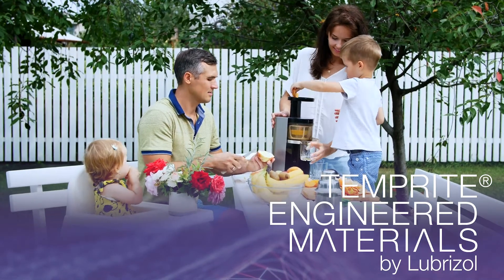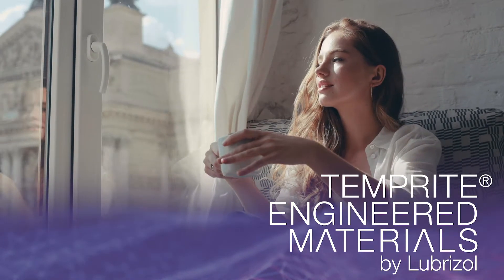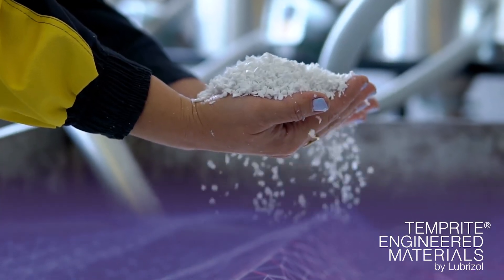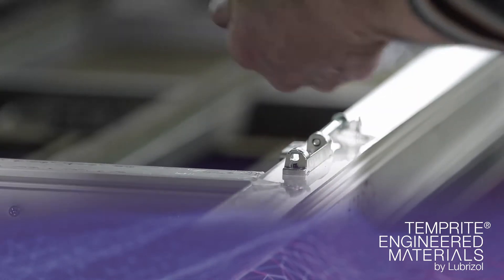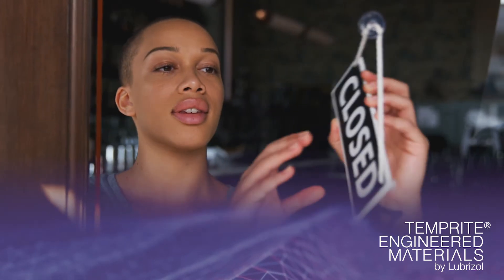Lubrizol's history with the production of CPVC dates back to 1959. It continues today to develop and evolve its polymer technology to meet the toughest challenges. The world needs innovative solutions that make everyday applications safer and better. Lubrizol offers CPVC materials as resins, injection moulding and extrusion compounds.